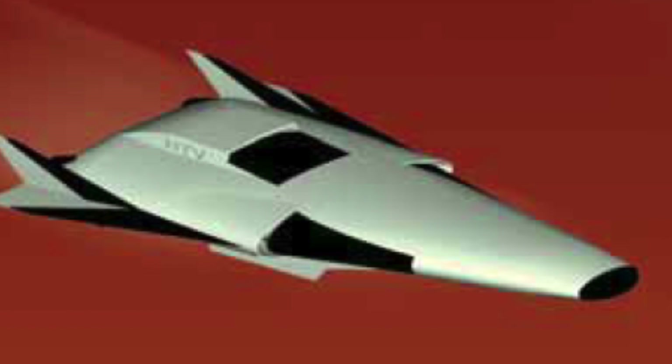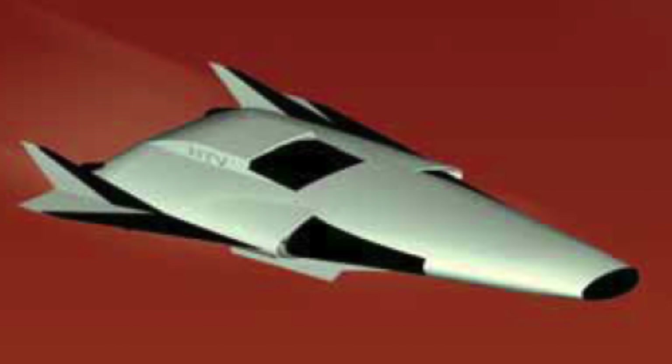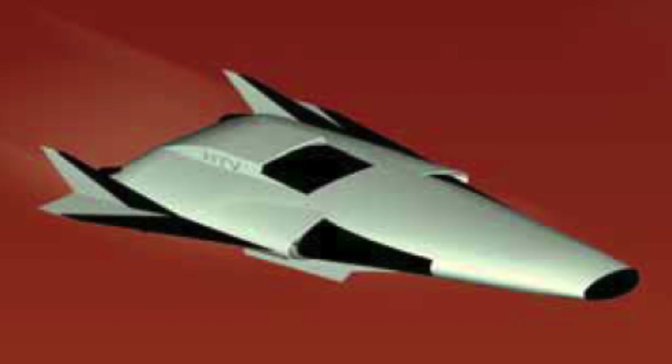Scramjet engine is the future of military aviation. Scramjet-powered planes or cruise missiles will have the capability of reaching Mach 6 and beyond. These aircrafts or missiles will render current anti-missile or anti-aircraft defense systems completely useless and will be a game-changer. It is expected that in the near future, ISRO and DRDO will collaborate to enable military use of this technology for India.